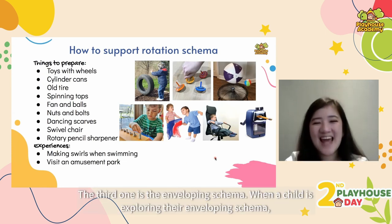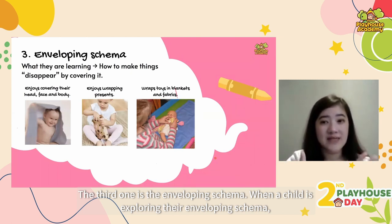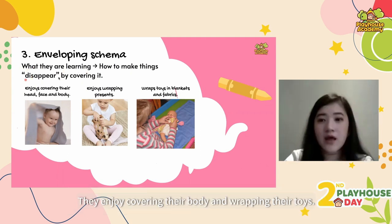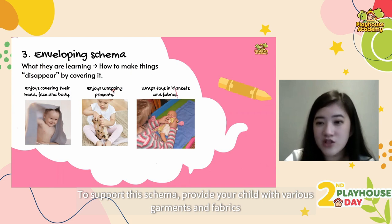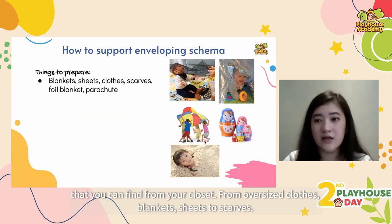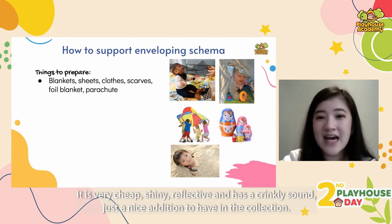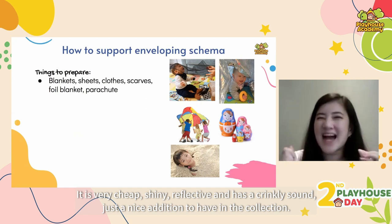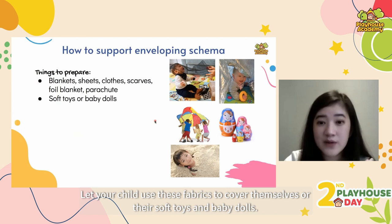Next is enveloping schema. When a child is exploring their enveloping schema, they are learning how to make things — including themselves — disappear. They enjoy covering their body and wrapping their toys. To support this schema, provide your child with various garments and fabrics from their closet, blankets, sheets and scarves. Another great idea is to buy a cheap emergency foil blanket — it is shiny, reflective and has a crinkly sound. Let your child use these fabrics to cover themselves or their soft toys and baby dolls.